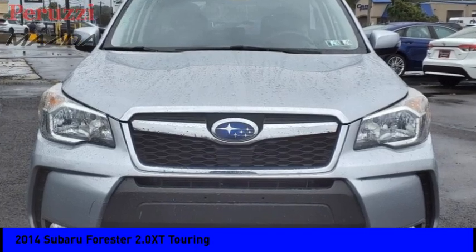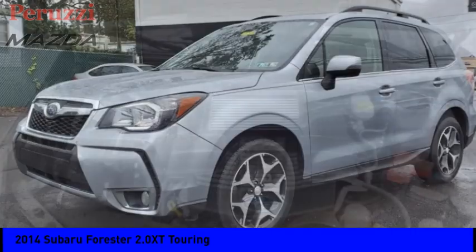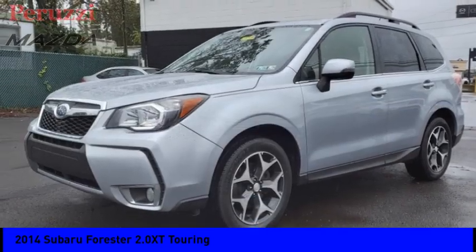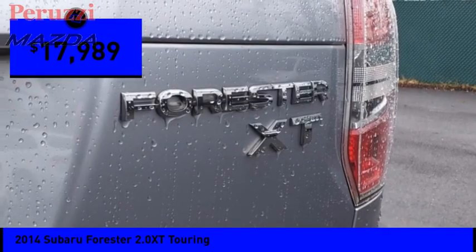Stop by and take a look at the 2014 Forester. The Subaru Forester is a sensible, practical and affordable vehicle. It has an impressive comfortable ride and handles well, and is priced below $20,000.